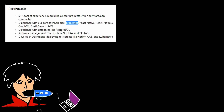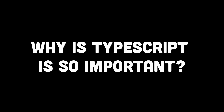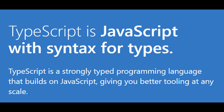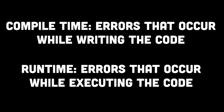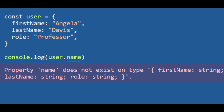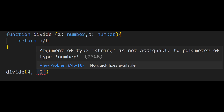Most high-paying companies using JavaScript would preferably have a requirement for TypeScript as well — at least that's how a lot of companies are mentioning it in their job requirements. But why is TypeScript so important? TypeScript introduces static typing, which allows developers to catch certain types of errors at compile time rather than run time. By explicitly declaring types and performing static analysis, TypeScript can identify type-related errors such as assigning incompatible values to variables or passing incorrect arguments to functions.